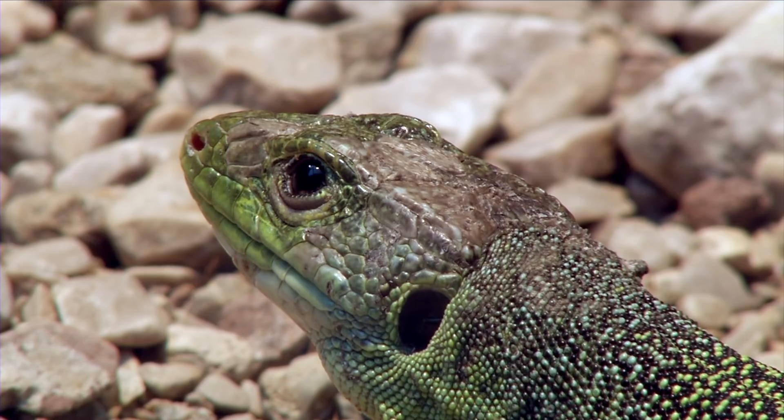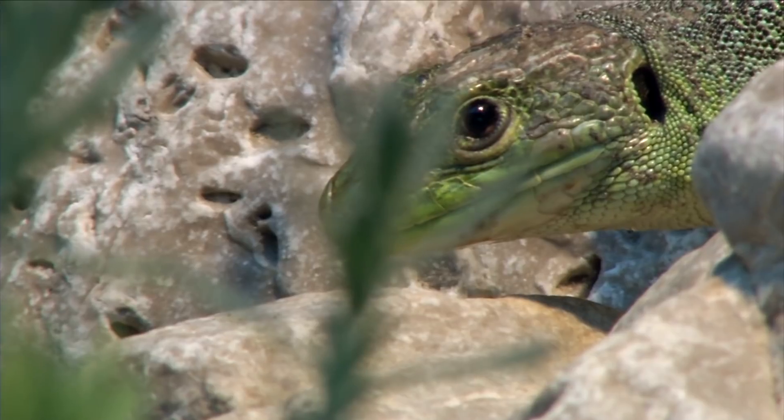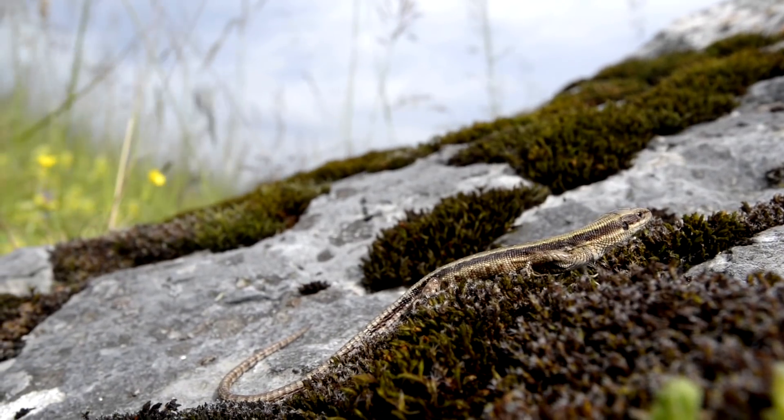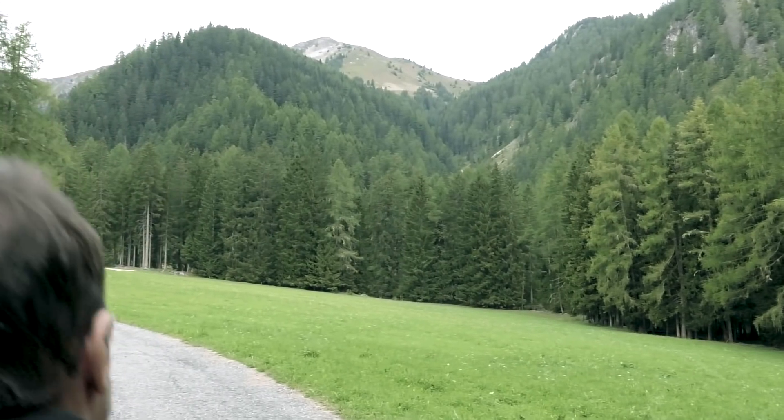We have all seen a lizard or a snake once in our lifetime, but what about their origin? And how old are they? A new study sheds light on their most ancient history with a fascinating piece of science.